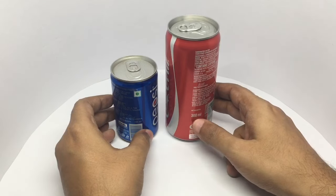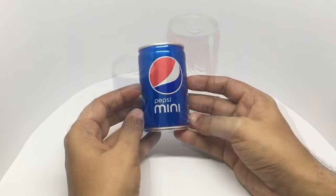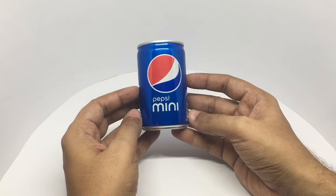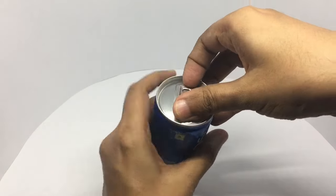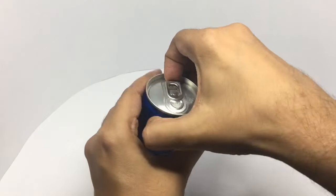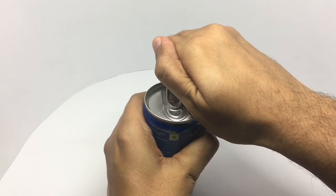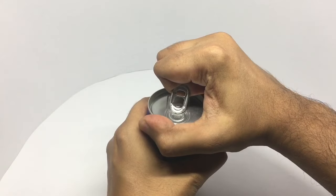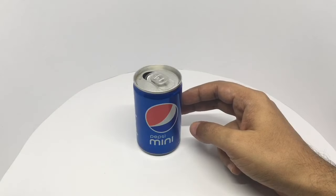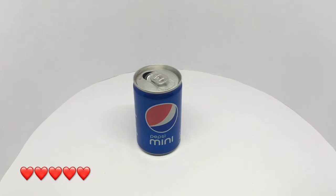Whereas the Coke one has 300 ml. I think it's like a smaller glass of Pepsi. So let's taste it. It's just regular Pepsi — you get about four swigs. Quite nice, check it out.